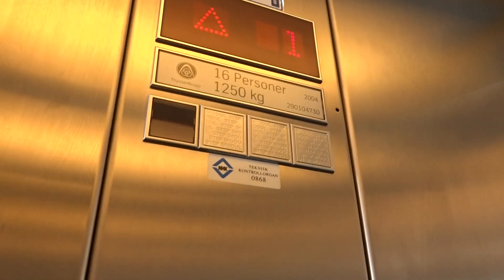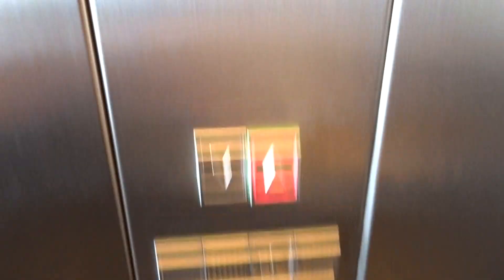Serial number 2004-290-104730. Capacity: 16 persons plus 1250 kilograms. Two floors.